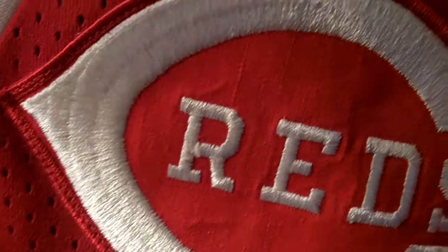So these are some of our Reds jerseys that we have on display. Thank you for watching.